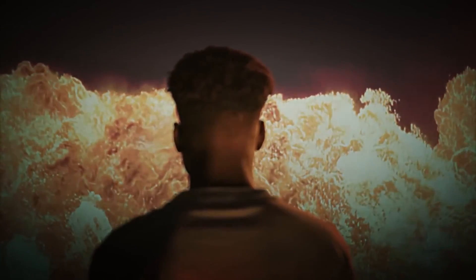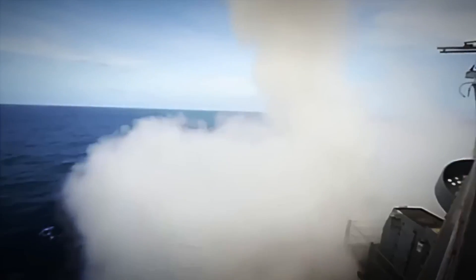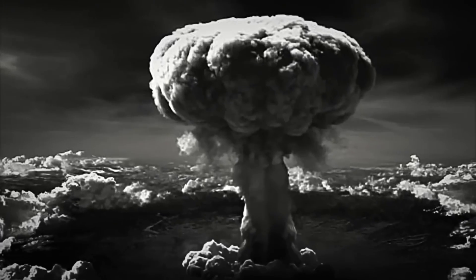A single bomb can flatten an entire city, but several of them launched simultaneously could wipe out a country in a matter of minutes. To this day, only two nuclear bombs have been detonated in a real conflict — Hiroshima and Nagasaki. But with over 13,000 active warheads in the world, no one can guarantee it won't happen again.